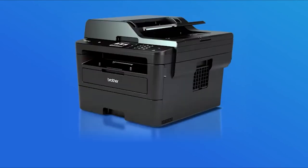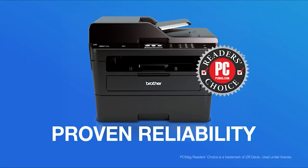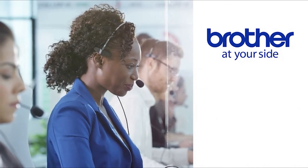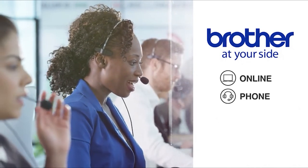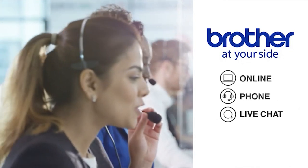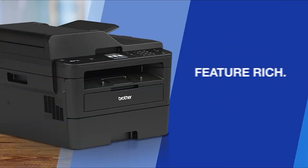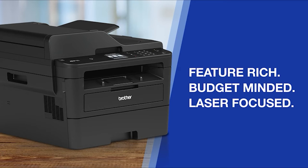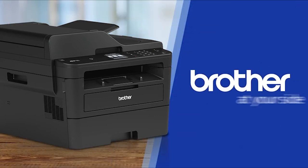Brother all-in-one laser printers deliver proven reliability and are backed by Brother At-Your-Side support, which includes free online, phone, or live chat support for the life of your product. Feature-rich, budget-minded, laser-focused black and white all-in-one laser printers — only from Brother. Put Brother to work for you today.